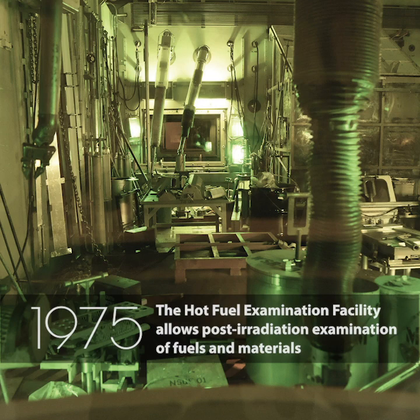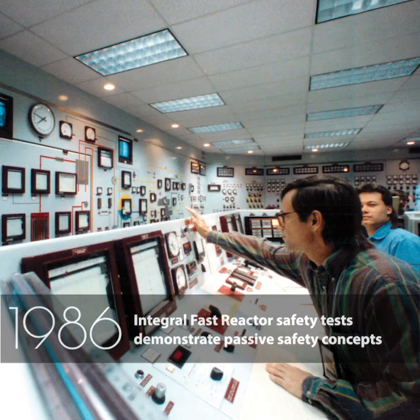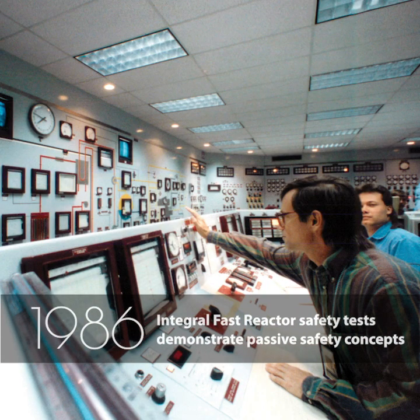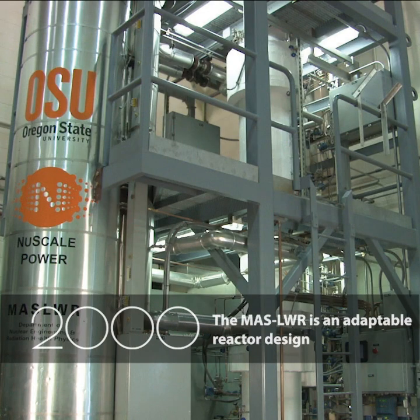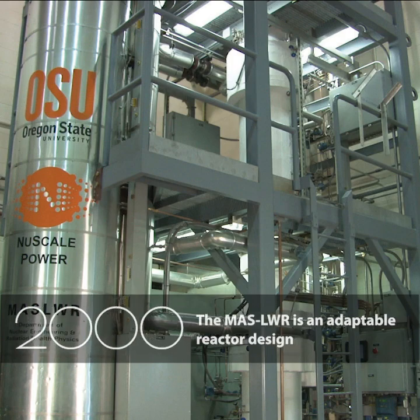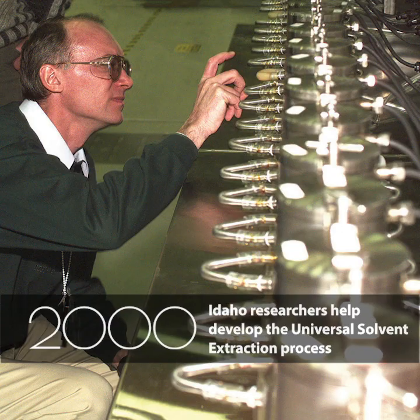The Hot Fuel Examination Facility allows post-irradiation examination of fuels and materials. Integral Vast Reactor Safety Tests demonstrate passive safety concepts. The MAS LWR is an adaptable reactor design, and Idaho researchers help develop the universal solvent extraction process.